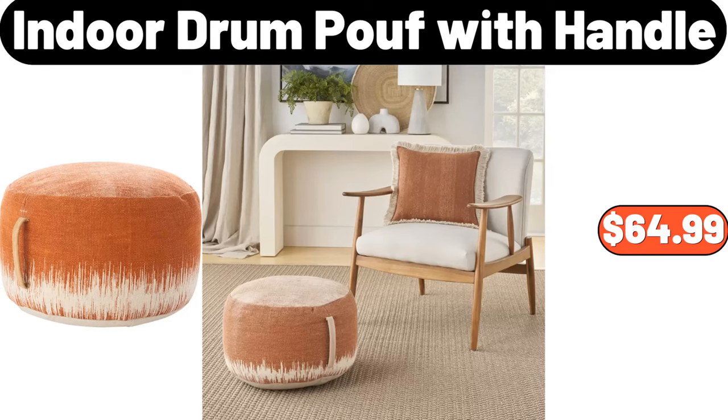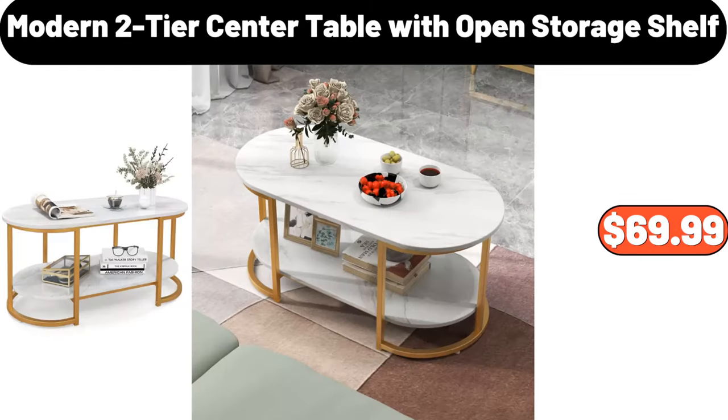Indoor drum poof with handle, $64.99. Modern two-tier center table with open storage shelf, $69.99.